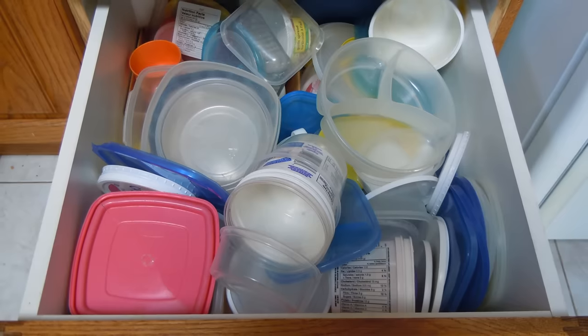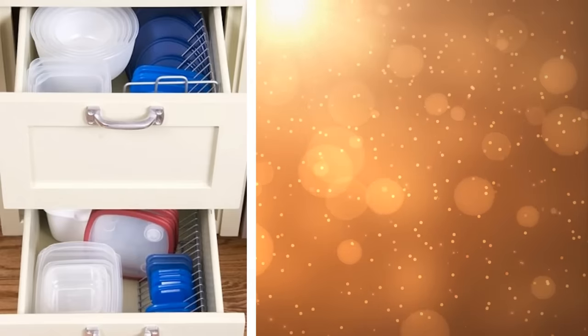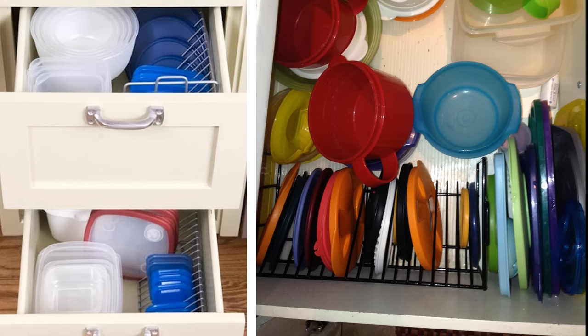6. Organizing Tupperware lids can be a real pain. However, a really simple solution is to take a metal CD rack and place it sideways. Then, you can place your Tupperware lids in an upright position. If you arrange them size-wise with the largest lids at the back, you will never have a problem finding the smaller lids again.